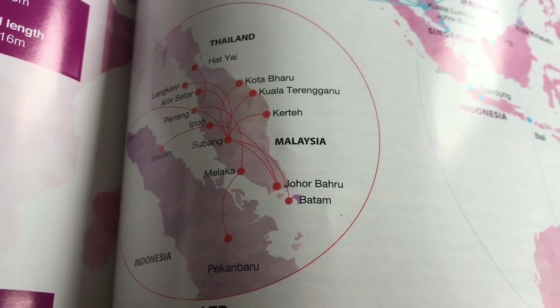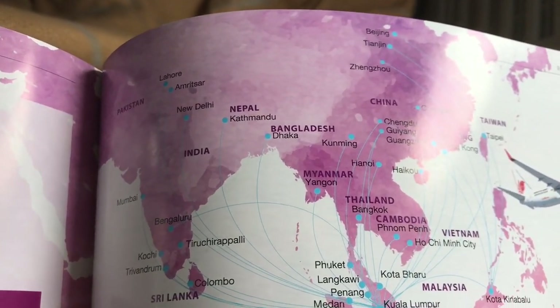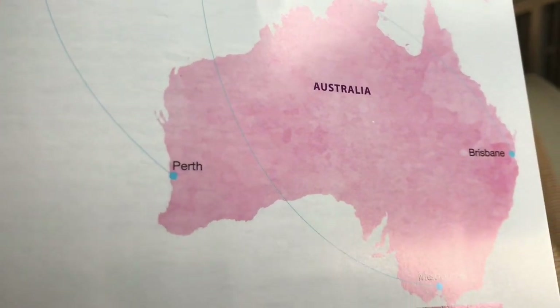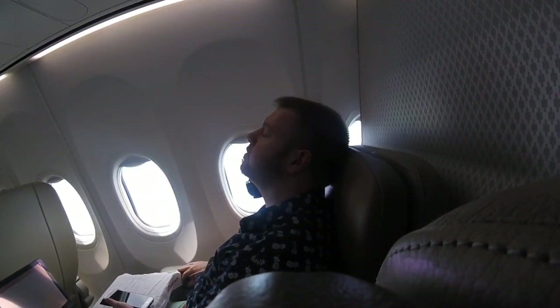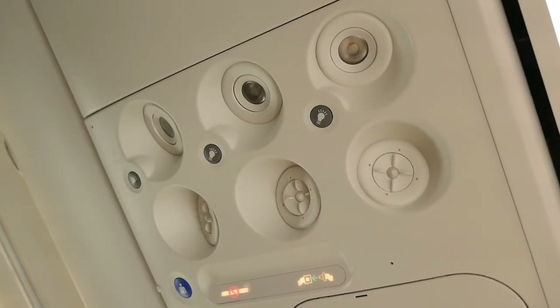There's also a route map, where I find out Malindo fly as far afield as Australia. Seat recline is good and I'm able to sleep for an hour until the seatbelt signs come on and we're descending into Kuala Lumpur.